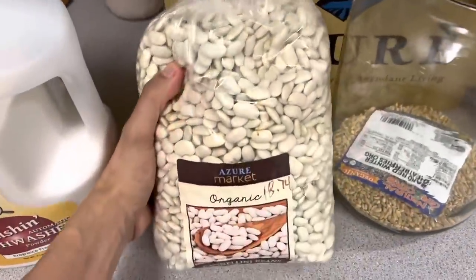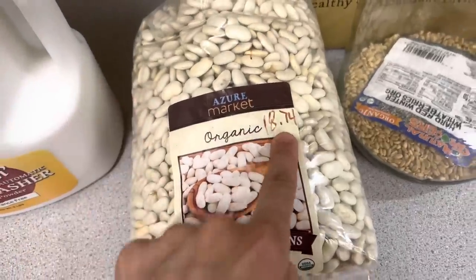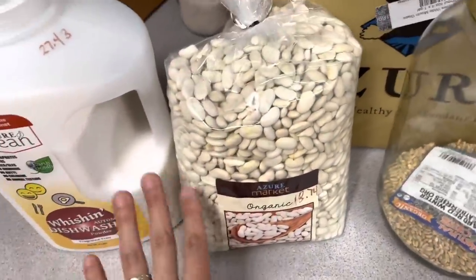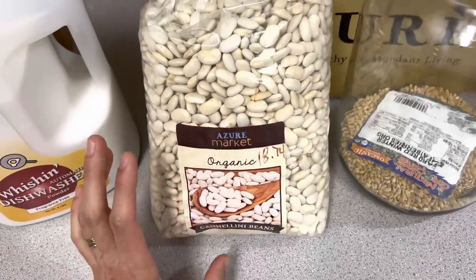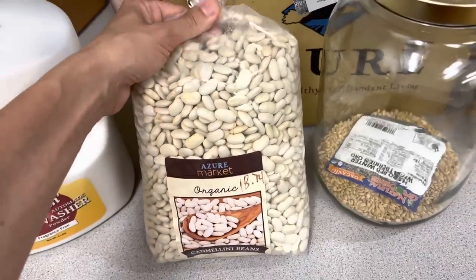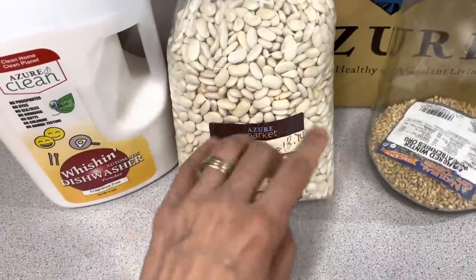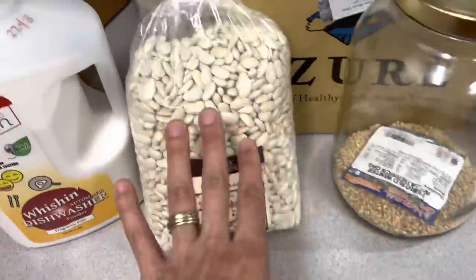Cannellini beans are one of the more expensive beans, so I bought this five-pound bag for $18.74. That is going to save a lot of money compared to buying already-canned beans from the store. I'm going to go ahead and can up a bunch of beans here at home in my Ball mason jars and have those ready to go on the shelf. In case of a power outage, we just open up the canned beans and eat them without having to cook them or start a fire outside.